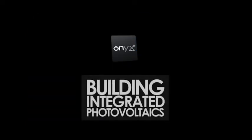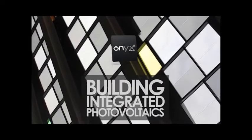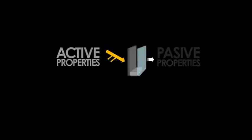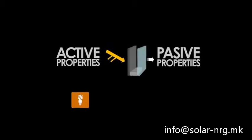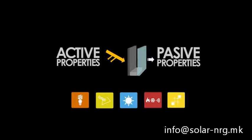What makes our solutions special? Why do our solutions add value to any building or construction project? Ours are multi-function solutions which combine both active and passive properties to give a great many advantages to the buildings which incorporate them.